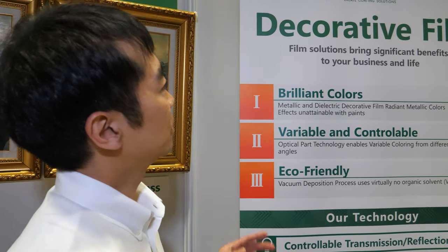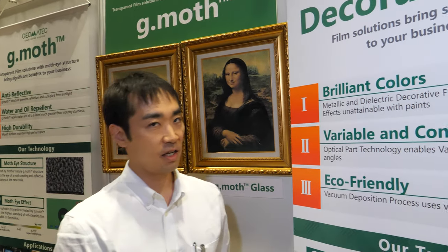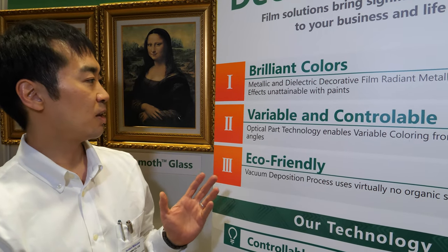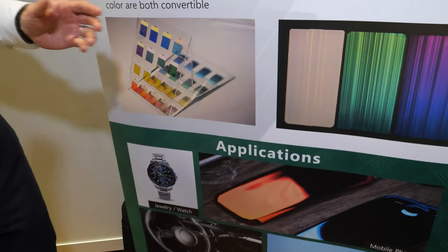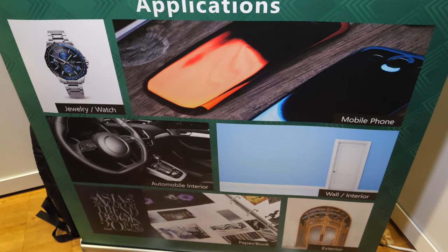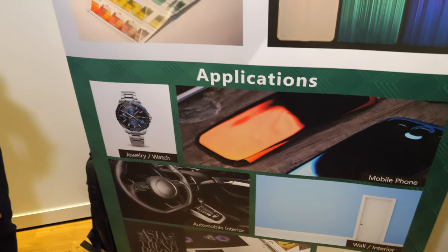The features of the decorative film are: it realizes a brilliant color, and it's valuable and controllable, and eco-friendly. You can apply this coating technology to a lot of electric devices like smartphones, and even to interior parts of the automobile.